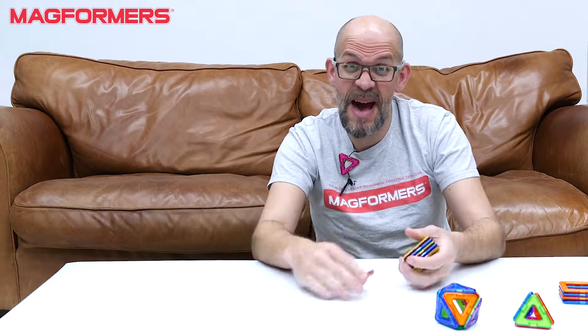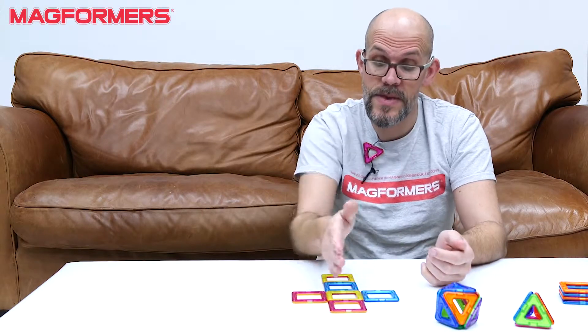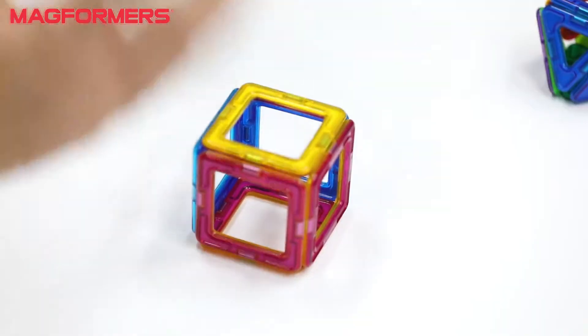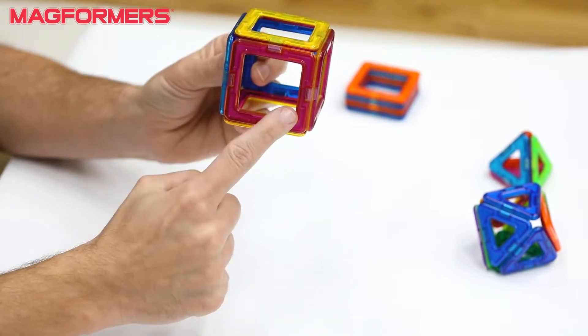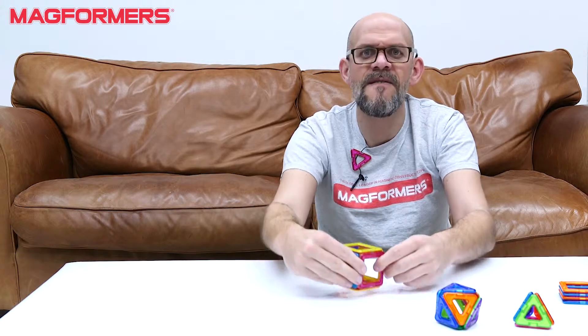Just before I do any more, I want to talk briefly about what makes a 3D shape. A 3D shape has three dimensions: length, breadth, and width. As a solid it's made up of three things — the face, the edge, and the vertex, or vertices, also called a corner or point. These are your three parts of a three-dimensional shape.